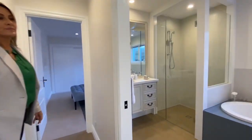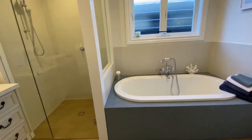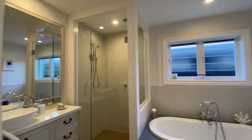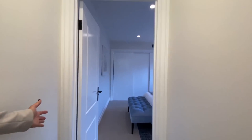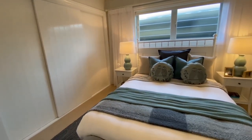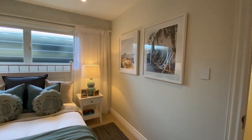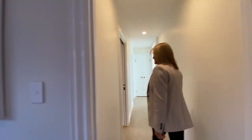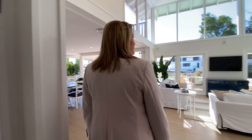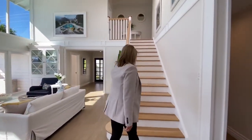Downstairs bathroom — look at that bathtub, it's just huge. And downstairs guest room here as well. That whole back wall there is all storage as well. I just love how all the rooms are styled just a little bit differently to have their own character. Alright, so that is the downstairs space. Let's go up and check out upstairs.